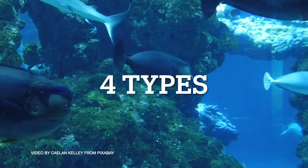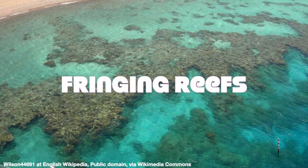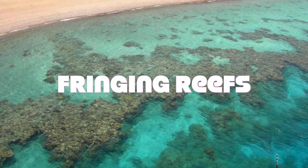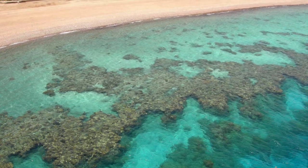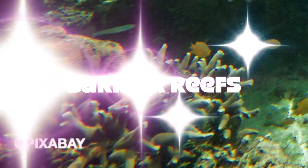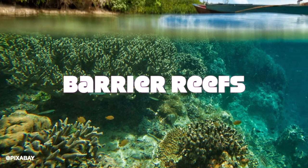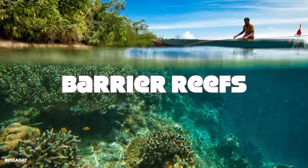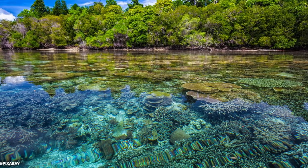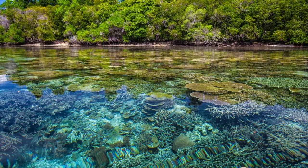There are four different types of coral reefs. The first one is called the fringing reef. This is the most common reef. This type of shallow reef grows seaward directly from the shore. They form borders along the shoreline and surrounding islands. The second type is called barrier reef. Barrier reefs are similar to fringing reefs in that they also border a shoreline. However, instead of going directly out from the shore, they are separated from land by an expanse of water.